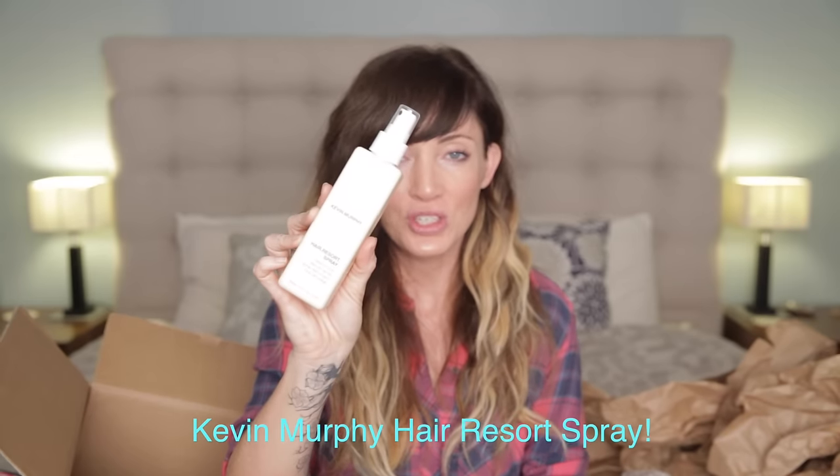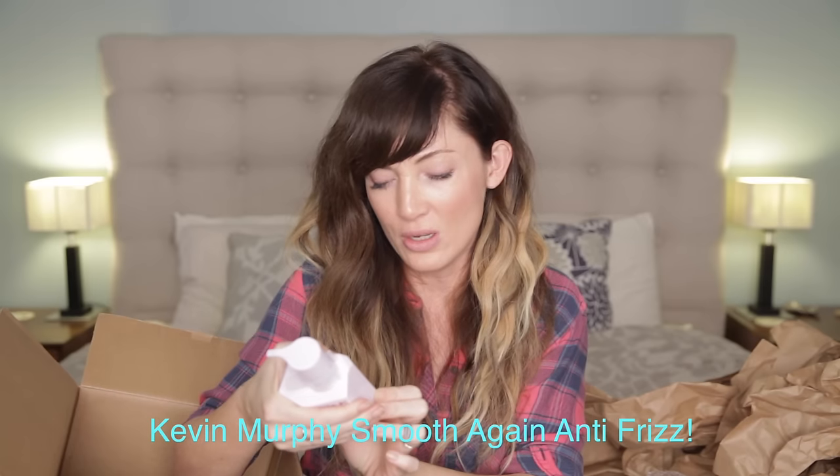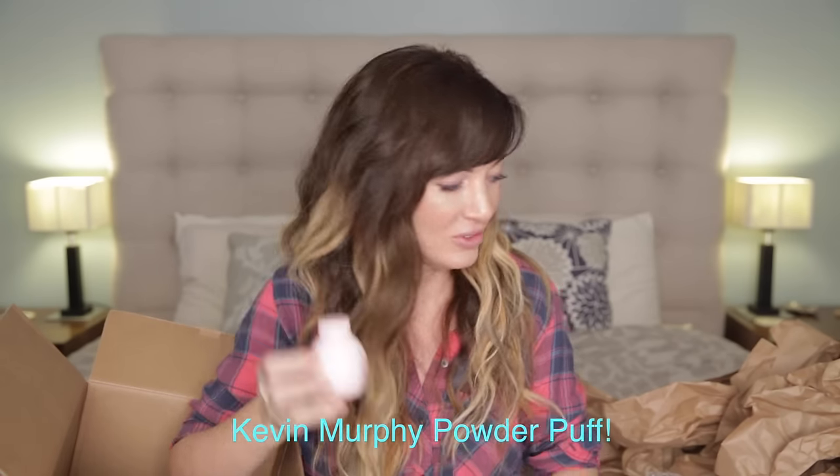Kevin Murphy Hair Resort Spray — salt sprays are awesome for giving your hair that really loose, kind of second-day, dirty, tousled look that you get when you go to the beach. What else is in the box? Smooth Again Anti-Frizz Treatment — frizz-free hair, coming soon. Powder Puff Volumizing Powder — it'll give you tons of volume and refreshes your style.